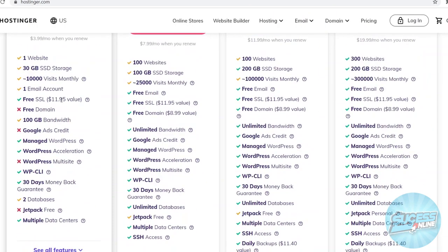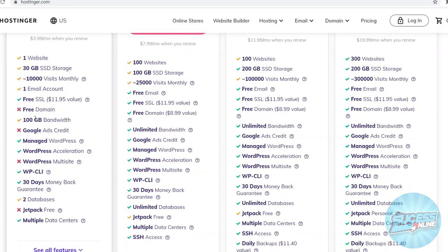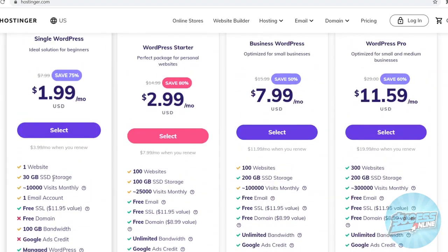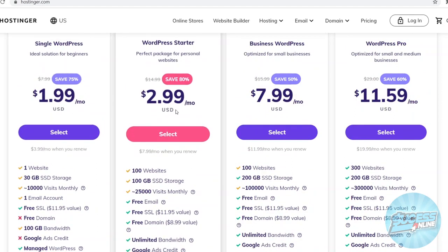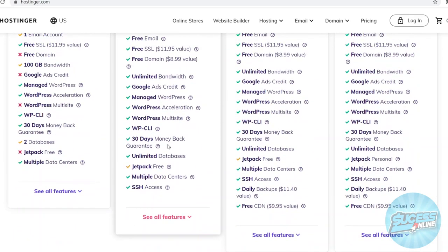You'll get one email account and a free SSL on Hostinger as well. An SSL certificate is the verification making sure your website is secure so it doesn't look sketchy. You'll get 100GB of bandwidth. You won't get a free domain on this plan, which is not great. However, I would recommend going with the $3 plan because you can see the differences are just worth it — 99 more websites, 70GB more storage, 25k visits, and all of this stuff is included. This is like the go-to plan on Hostinger.